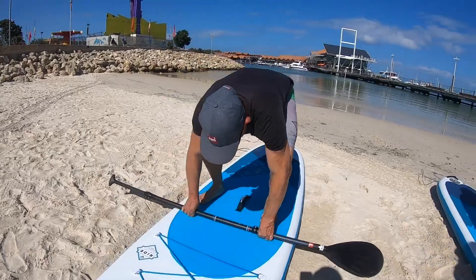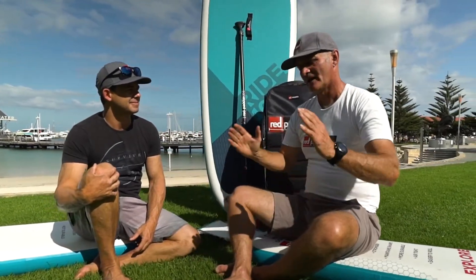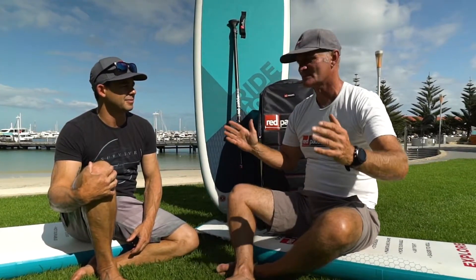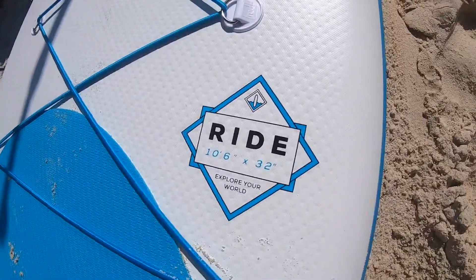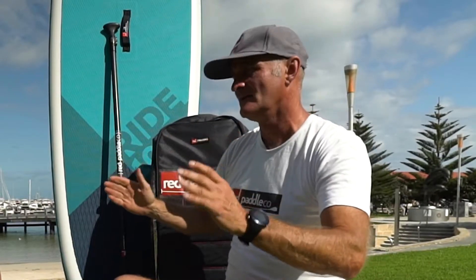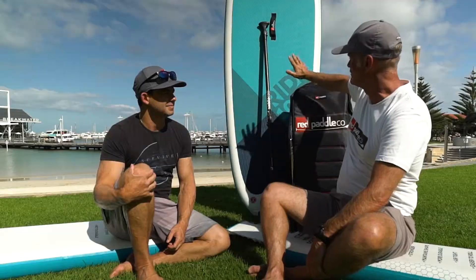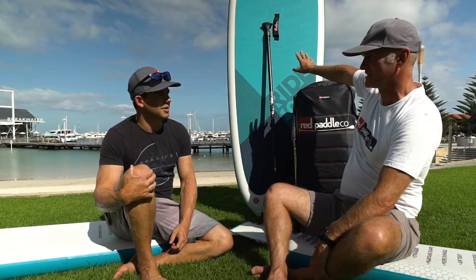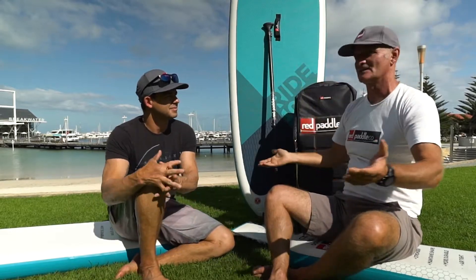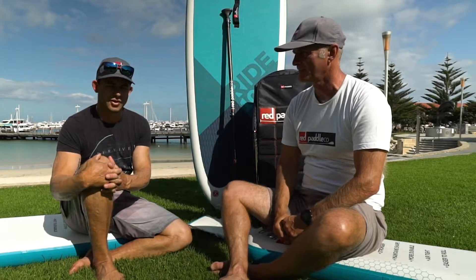What size board should someone use, based on their height and what they want to do with paddle boarding? Width is the key — the wider the board, the more stable it is. An all-around board like the 10'6" here — 10 feet 6 inches long by 32 inches wide — is the world's best-selling paddle board. Start with width, then go to length because length gives you glide. If you're a little heavier, around 100 kilos, you might want to go the 10'8" by 34 inches.